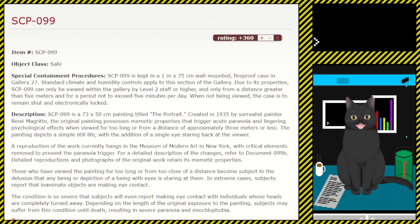Description: SCP-099 is a 73 by 50 centimeter painting titled 'The Portrait,' created in 1935 by surrealist painter René Magritte. The original painting possesses memetic properties that trigger acute paranoia and lingering psychological effects when viewed for too long or from a distance of approximately three meters or less. The painting depicts a simple still life with the addition of a single eye staring back at the viewer. A reproduction of the work currently hangs in the Museum of Modern Art in New York, with the critical elements removed to prevent the paranoia trigger.